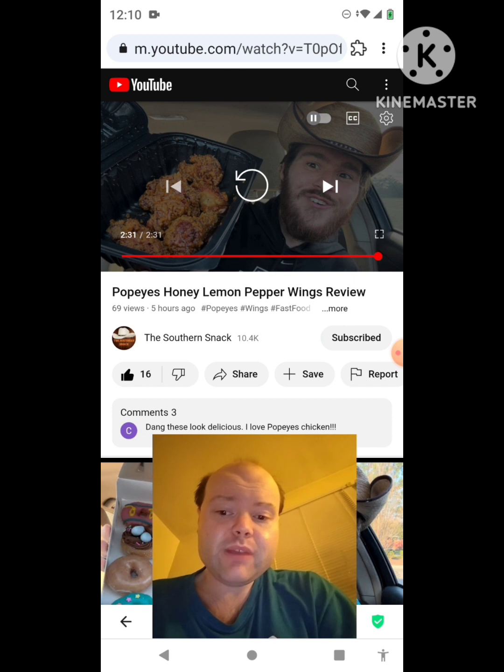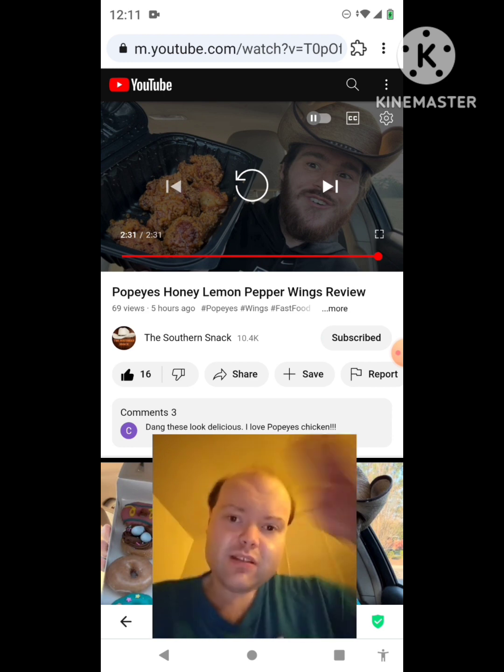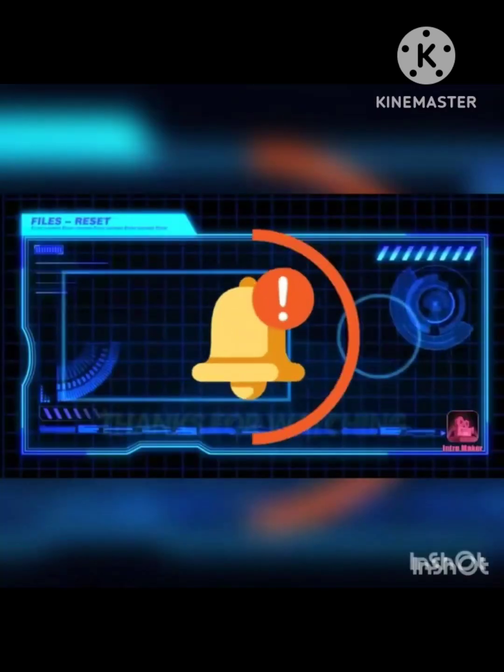Please help me accomplish my goal to get 9,000 subscribers or more on my channel. The link to the Southern Snack's original video will be down in the description. I thought I'd let everybody know about that — I'm off now, so until next time, see ya.